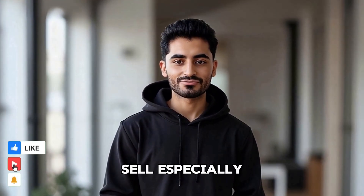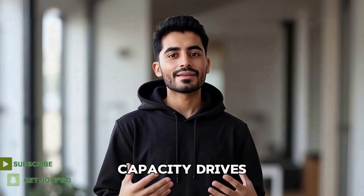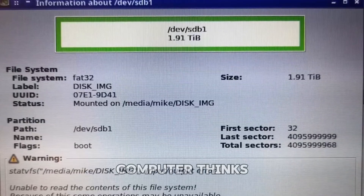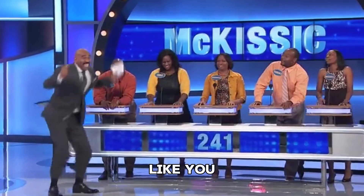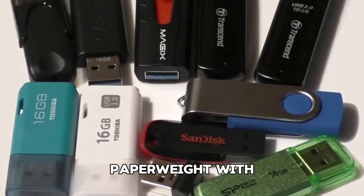Here's how these scams work. Sellers, especially from sites like Wish or shady AliExpress shops, buy dirt cheap low-capacity drives, slap a fake 2TB label on them, and change the internal firmware so your computer thinks it's 2TB. You feel like you found a bargain, but in reality it's just a glorified paperweight with a USB connector.